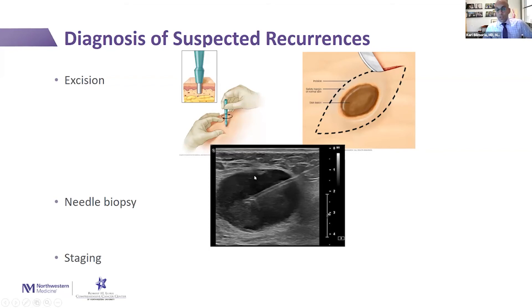If it's a deeper nodule or it's in the lymph nodes, we'll do something like this ultrasound-guided biopsy where you can see the nodule, and the needle going in at an angle goes right into the nodule to biopsy it. We can then look at it under a microscope and figure out what it is and what else may need to be done. We'll also frequently do staging — take a look at your whole body to see whether there's been spread elsewhere.